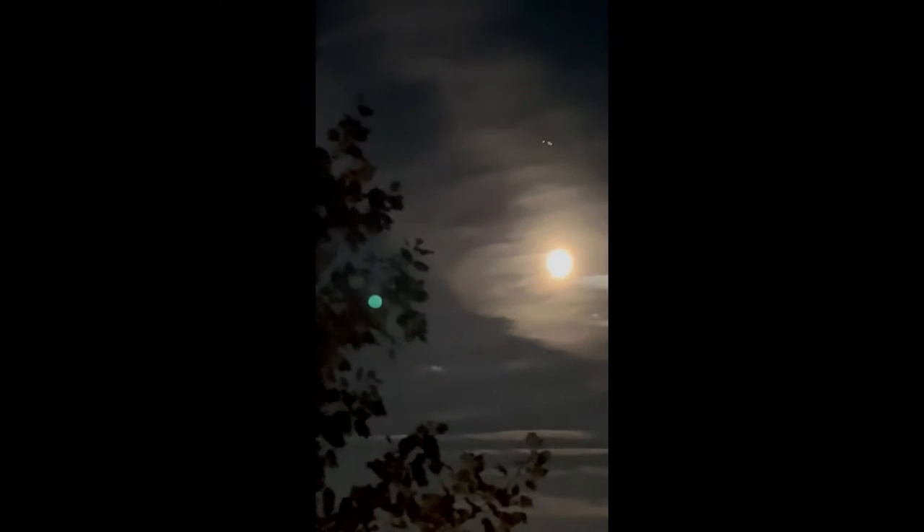I have no idea what that is. It was square shaped. It has lights all the way around it. Just flew by the house. By the time I got my dadgum camera out — holy cow. Lights all the way around it. It's cool.